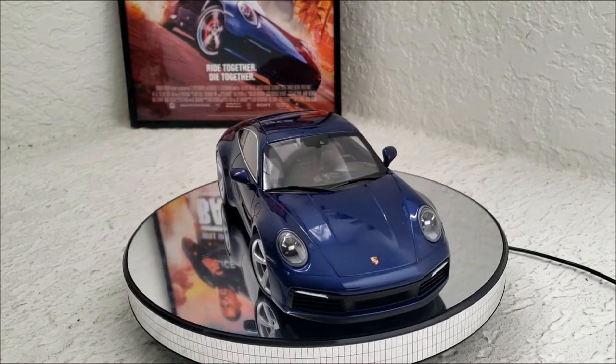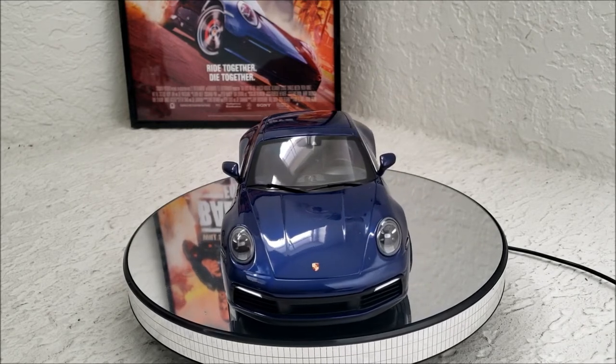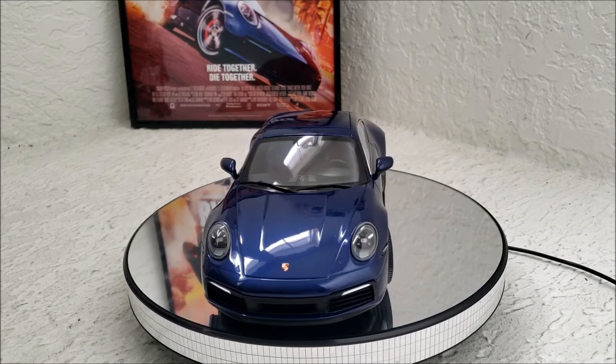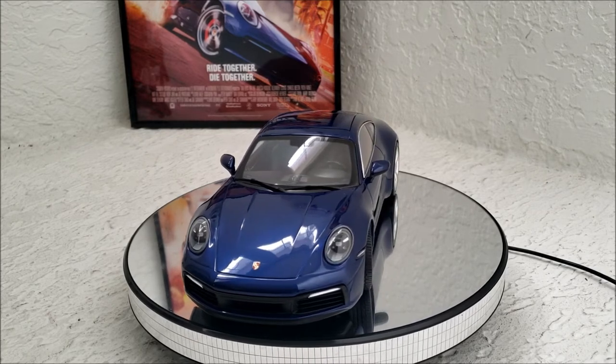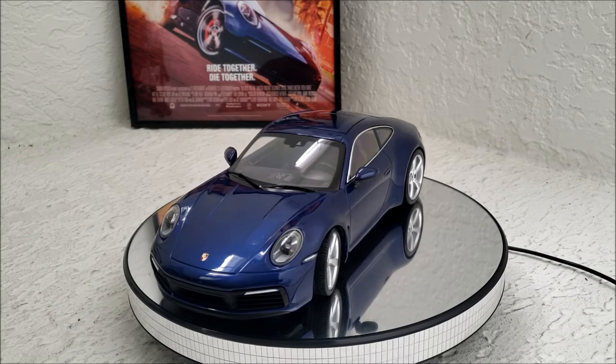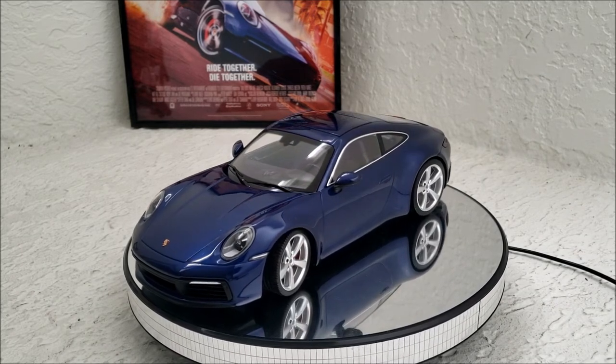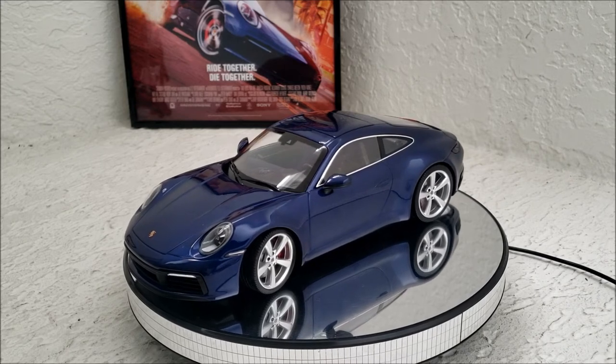This car is seen mainly in the opening scene of Bad Boys for Life, but it does pop up a few more other times. It's really cool watching it slide through the streets of Miami. It even drives on the beach, and you also see it later driving through a shopping mall.